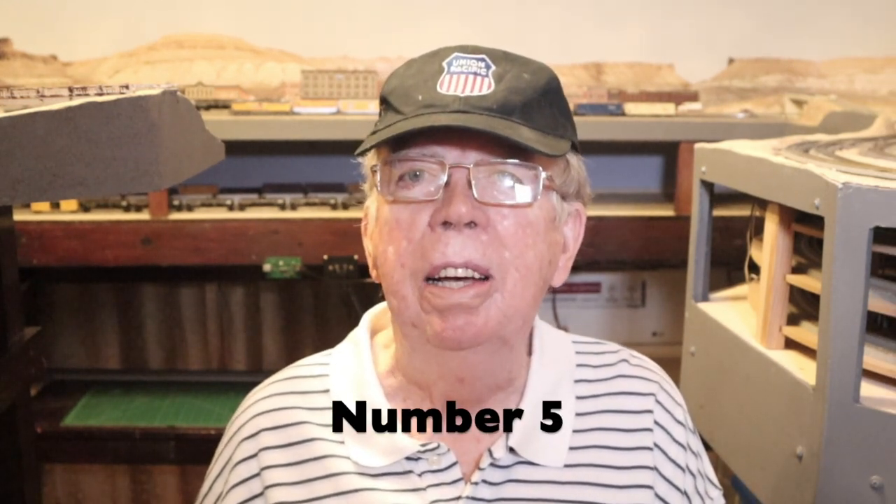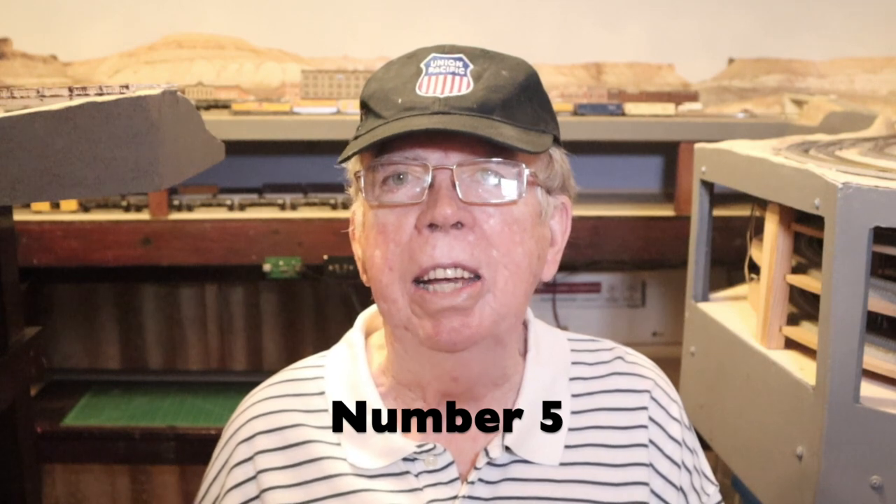Let's get started with the video in the number five spot on the top five list. And video number five is... Operations, Andy's Ethanol Train.